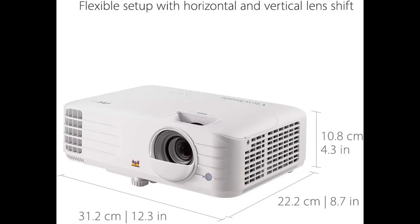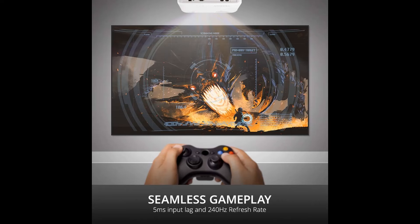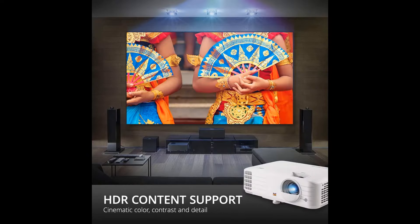It's decently bright, bright enough to look punchy in a dark room, and its contrast is good, even though it doesn't have very inky blacks. It supports HDR10 and HLG, but its color gamut and output brightness aren't good enough to project a pleasant HDR experience.